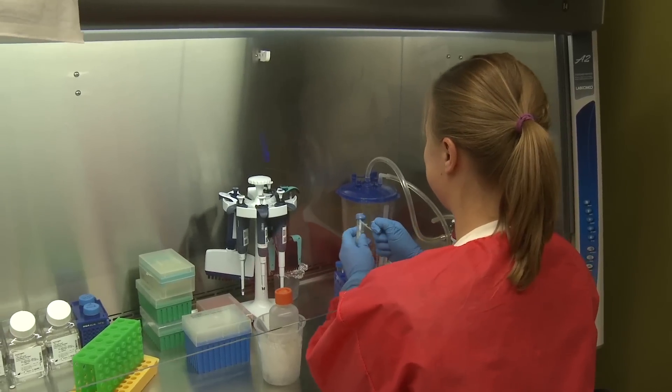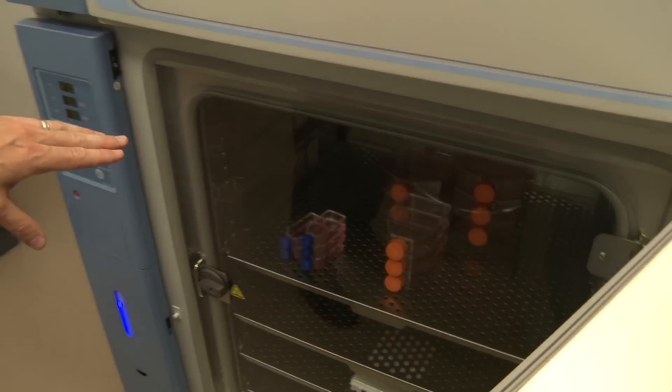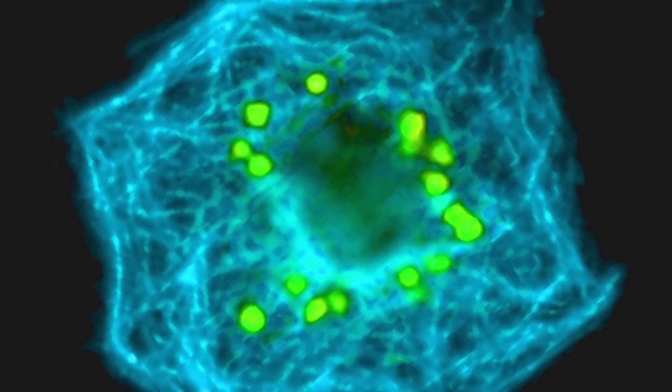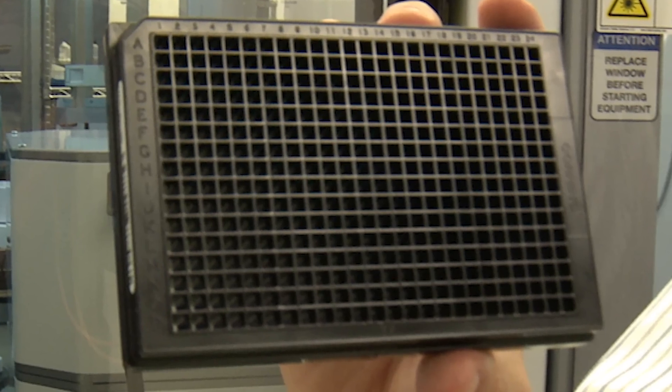We'll ask if any of the genes we downregulated have affected the growth and spread of the virus in the wells that we've added virus to. The cells she's preparing we grow in these incubators for harvesting for the experiment. We look for spread of virus by taking pictures of every single well in the experiment and quantitate how much virus has spread.